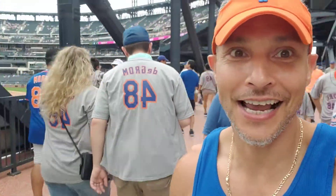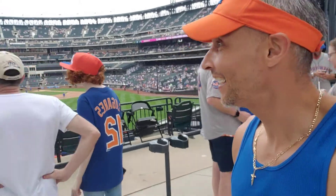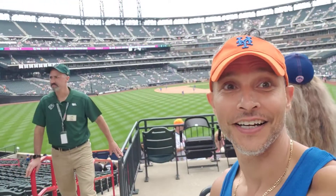It's my second time coming to Citi Field. See how beautiful the field is here. I remember them saying that Citi Field, there was not a bad seat in the house, and it's true. Every angle is a good angle.